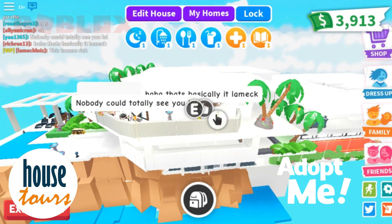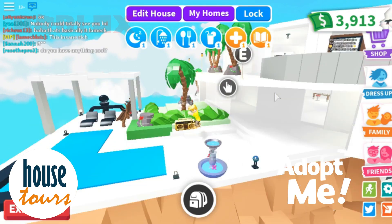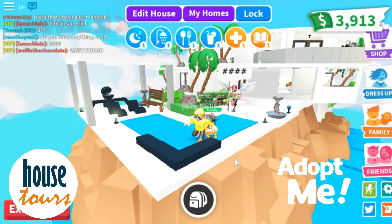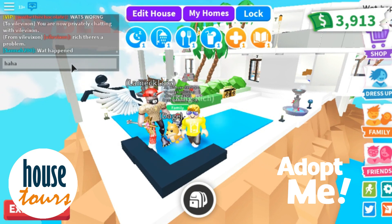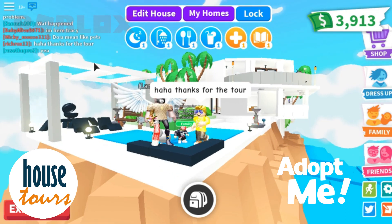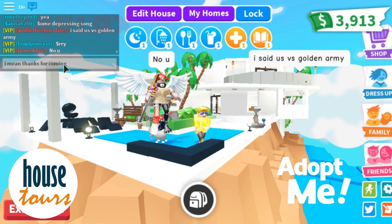That's basically it — that's my Ironman house, guys, and this has been with Lamechluiz. I really appreciate you touring my house. Shoutout to Lamechluiz and all of his subscribers. I hope you subscribe to me as well. See you guys next time — don't forget to like, comment, and subscribe. Goodbye!